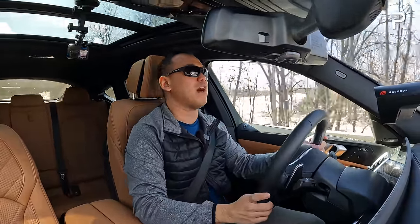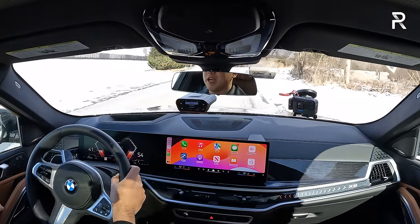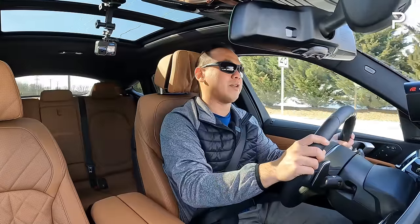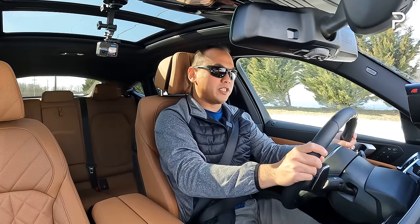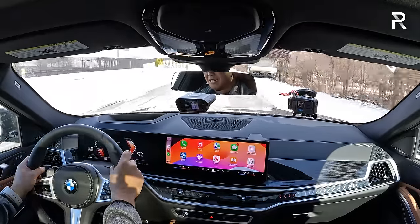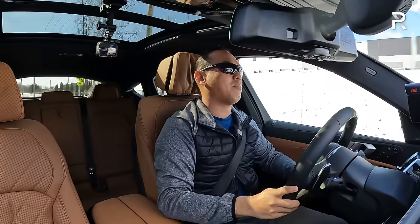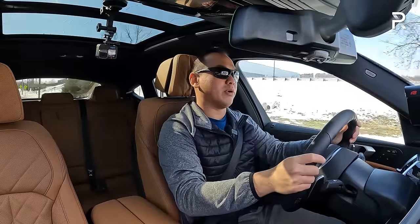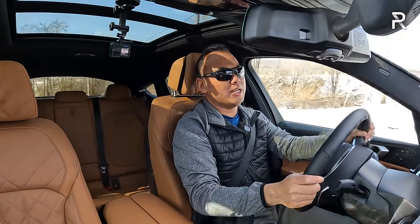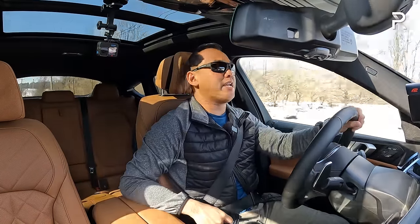BMW claims 5.2 seconds to 60. The last time I tested this engine I was in the heavier X7. We have it in Sport Plus with launch control — let's go. Oh, this thing feels fast! We got zero to 60 in 4.9 seconds — about 0.3 seconds faster than BMW's claim. That powertrain is just buttery smooth with a nice throaty inline-six snarl. The 8-speed auto and standard XDrive all-wheel drive make this honestly enough engine for most people.